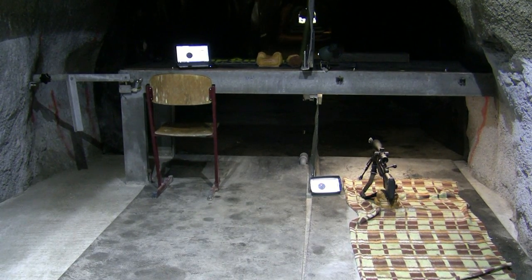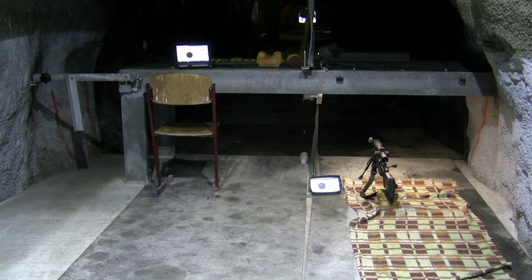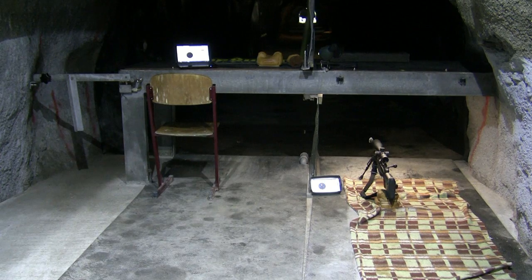There is an electronic target system, so you don't have to walk to the target to locate your impact — you can see it right from the shooting position. Sometimes you have to sight in your scope first, and that's possible at this range. There is a 100-meter line where you can place the target to sight in your rifle.